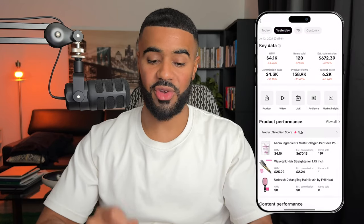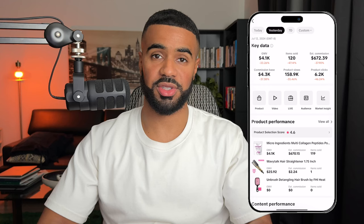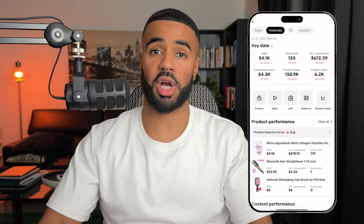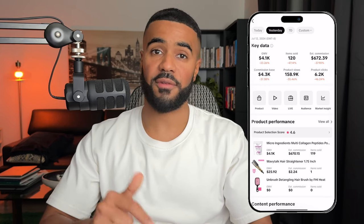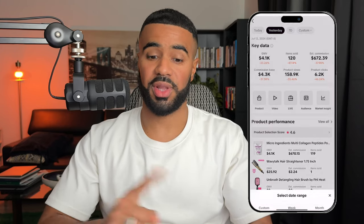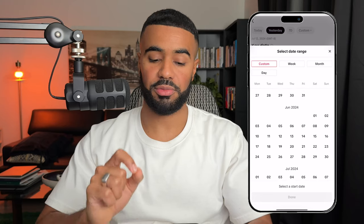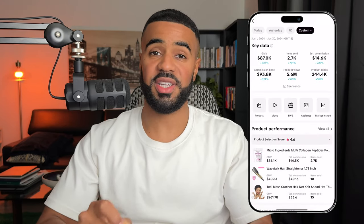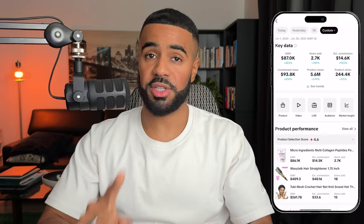Here are her results just for yesterday. As you can see, she generated $600 in commissions — and she didn't even post any videos about a TikTok shop product yesterday. The sales coming in are from videos she posted one or two weeks ago. Looking at last month, from June 1st to June 30th, she generated almost $15,000 in commissions. The crazy part is that the majority of those commissions came from just three to four videos.